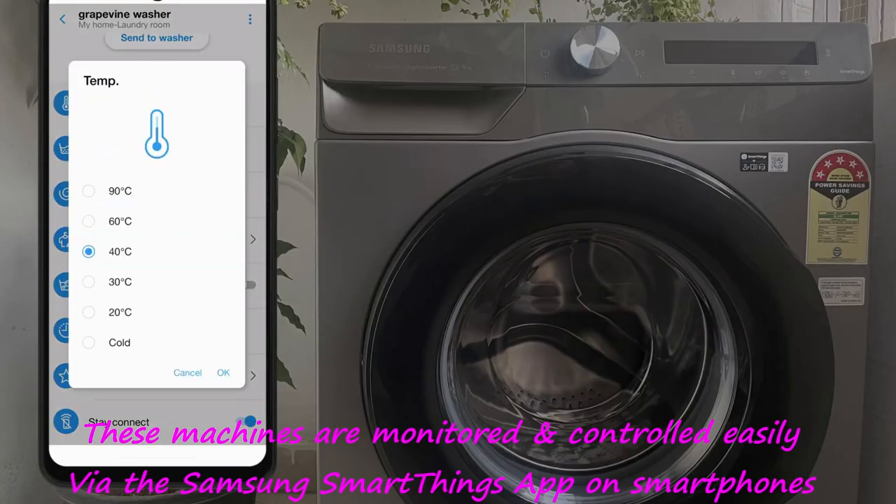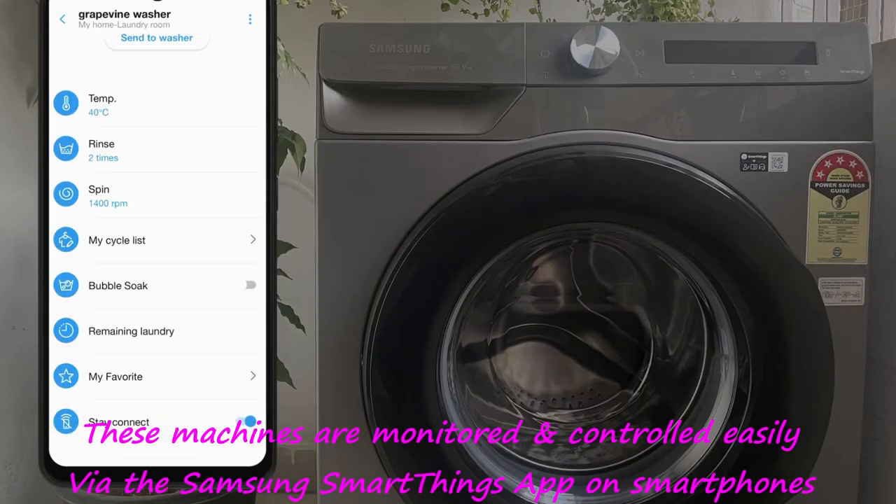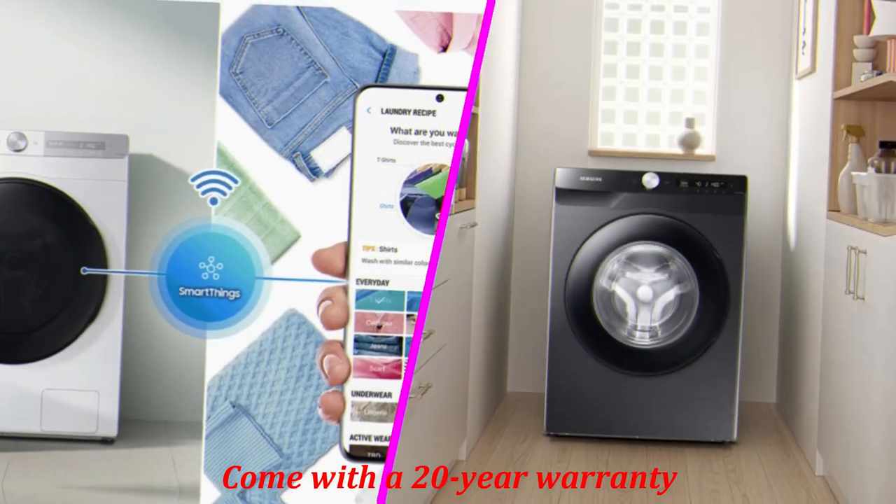These machines are monitored and controlled easily via the Samsung SmartThings app on smartphones and come with a 20-year warranty.